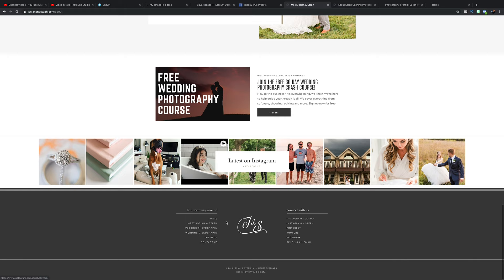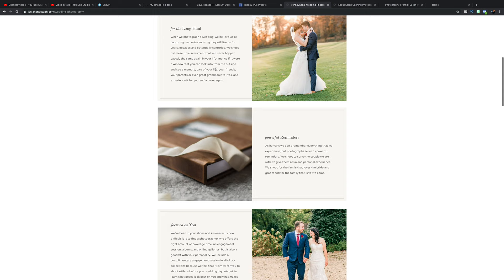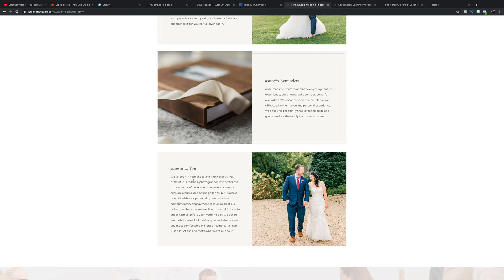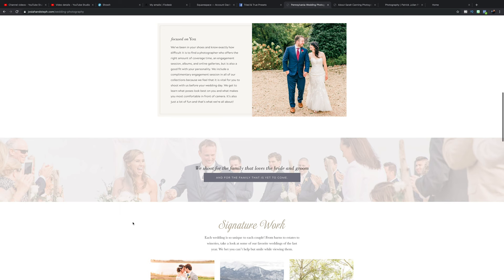Let's look at the photography page. On our site we want to sell products, so we start showing potential couples prints, canvases, and photo albums — things we want them to purchase after the experience. The first thing the photography page needs is what the experience is like. You're getting our 'why' — we photograph for the long haul, your photos are powerful reminders, and we focus on you. We shoot for the family that loves the bride and groom, and for the family yet to come — for their children, grandchildren, and grandchildren's children.